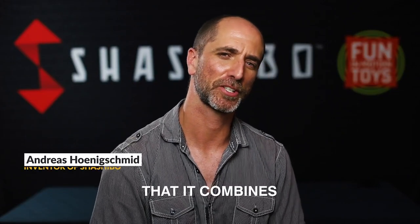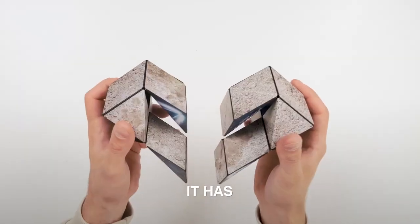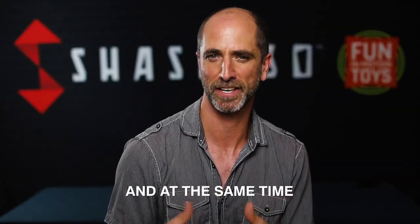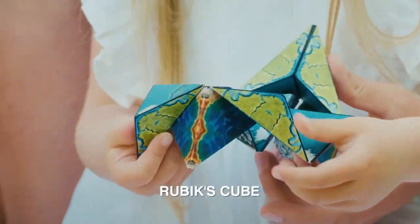One of the advantages of the Shashibo is that it combines the characteristics of some of the most successful toys. It has the stackability and combinability of Lego, the magnetic properties of Magnetiles, and at the same time the transforming, problem-solving aspect of a Rubik's Cube.